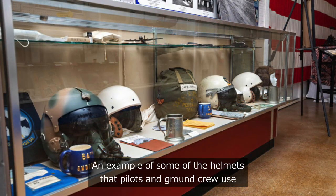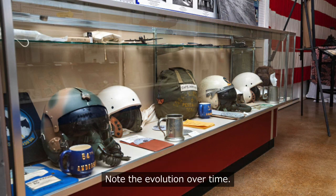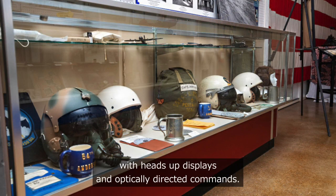Shown here are examples of some of the helmets that pilots and ground crew used for protection and communication with each other. Note the evolution over time. Today's pilots have helmets with heads-up displays and optically-directed commands.